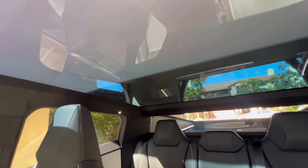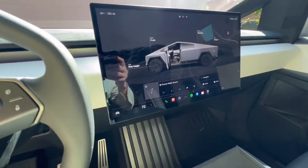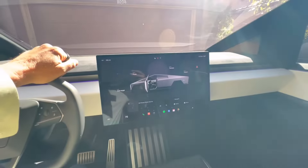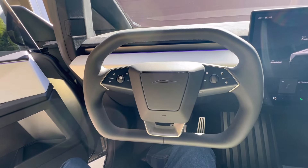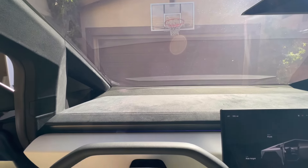The roof is all glass. It tells you the trunk's open and gives you all the details. Let's try to do this without the glare. The steering wheel is very funky, so let's see if we can go for a ride. This is Alejandro, who was nice enough to invite me out to his house in Newport Beach to take a look at his Cybertruck.